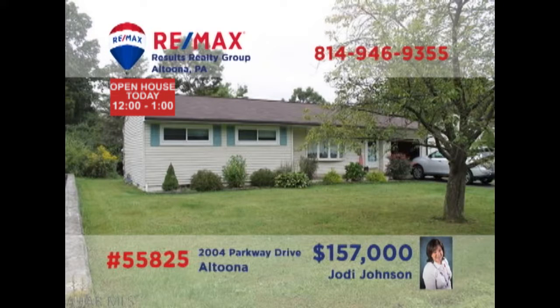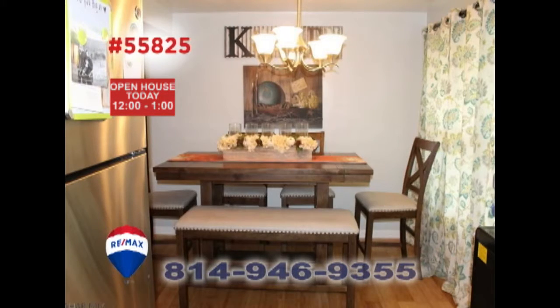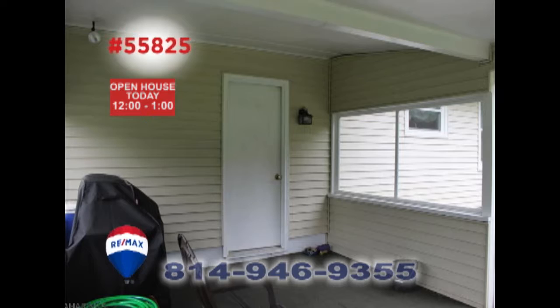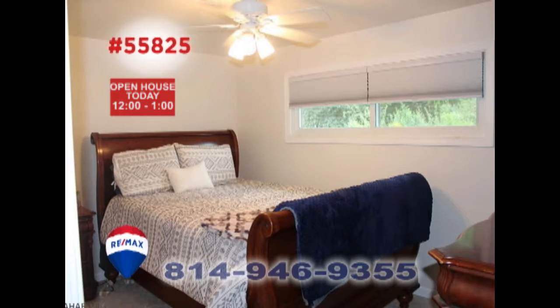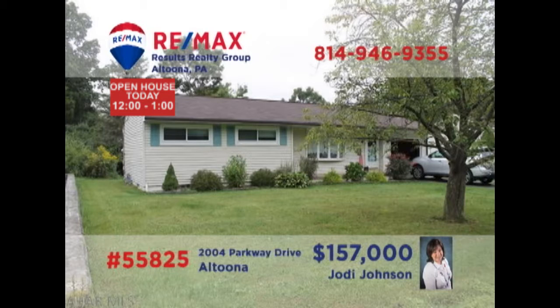Here's a well-maintained home in the Bellwood Antis School District, presented by Jody Johnson. You'll find new windows and flooring throughout the living room, as well as the sunny dining room. There's a step-saver kitchen for mealtime and a screened-in porch for after-dinner relaxation. Other features include three restful bedrooms plus a clean dry basement, perfect for a workbench or play area. Schedule a personal tour with Jody right away.